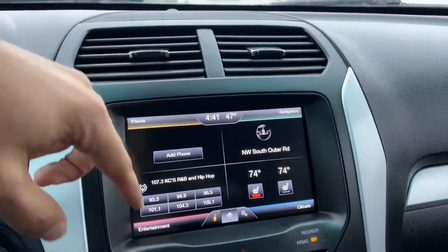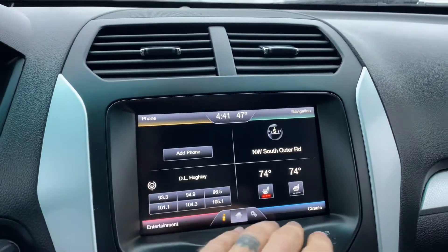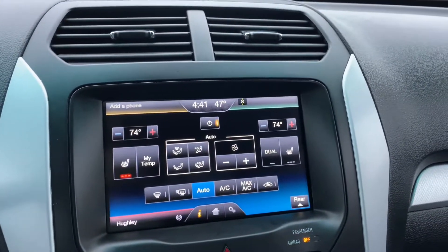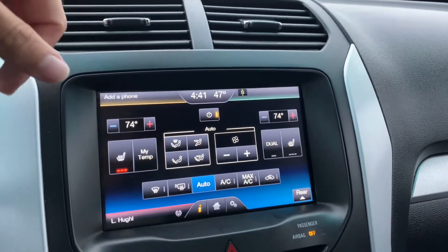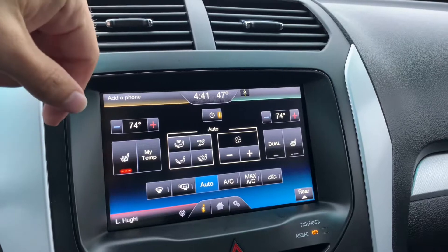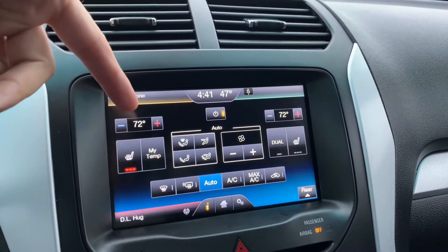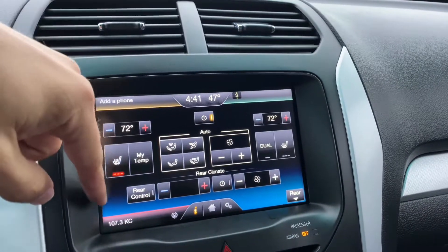The entertainment system has phone, navigation, entertainment, and climate — you can click on any of these. Let's check out climate: we've got dual climate automatic temperature control and heated seats up front. There's a quick shortcut for that. This is also a tri-climate vehicle, so we can get the rear zone powered on too.